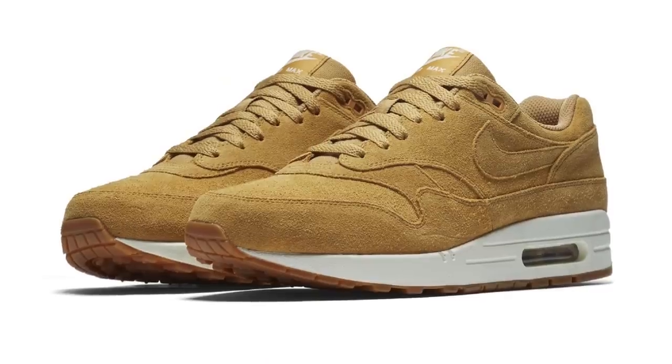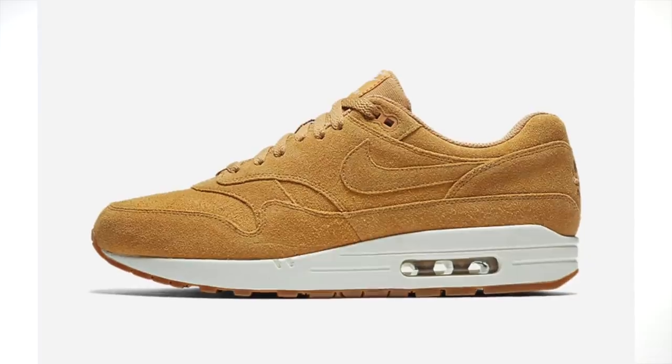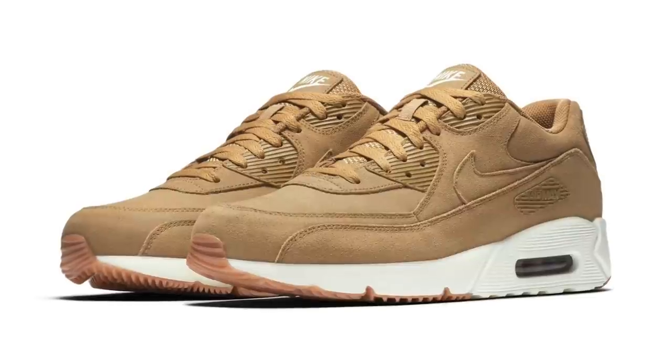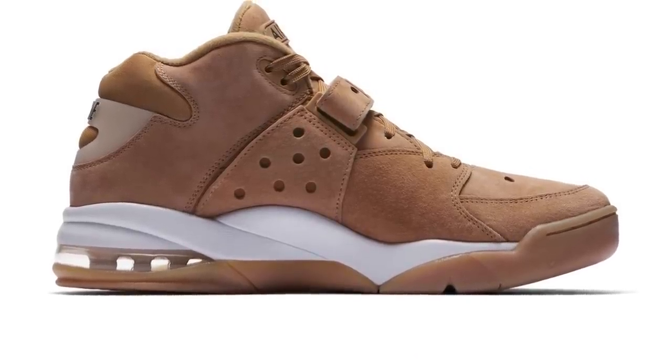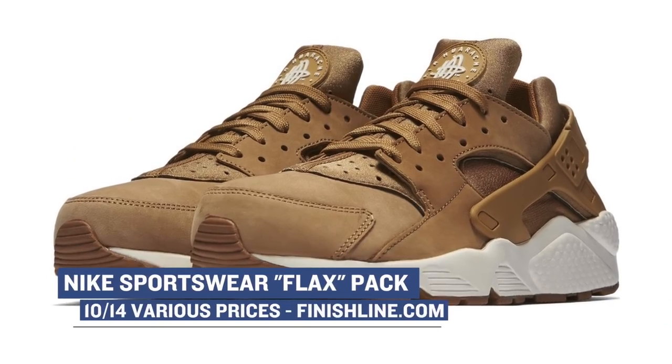Jumping ahead to Saturday, Nike is dropping the Flax Pack which features a ton of classic Nike Sportswear silhouettes from basketball and running, all covered in a flax colorway with a gum outsole. These have definitely made their way around the internet and look really great depending on the model you pick up. I've seen the Air Force Max at $100, the Air Max 90 Ultra at $130, and the Air Max One Premium at $110, plus a few more — all available Saturday morning over at Finish Line.